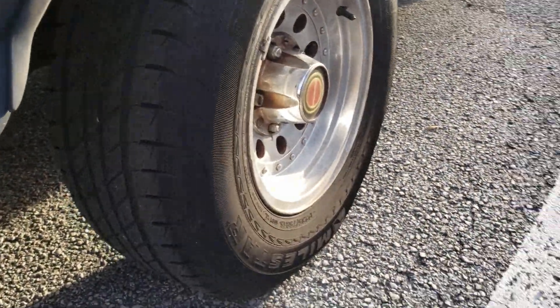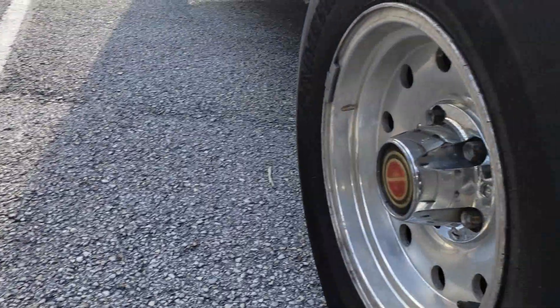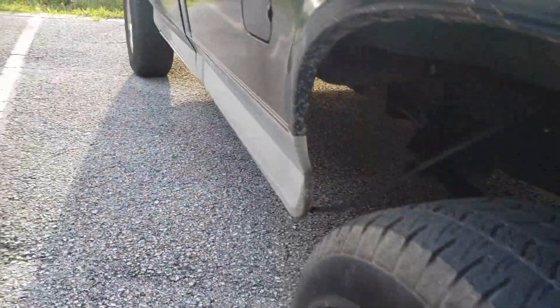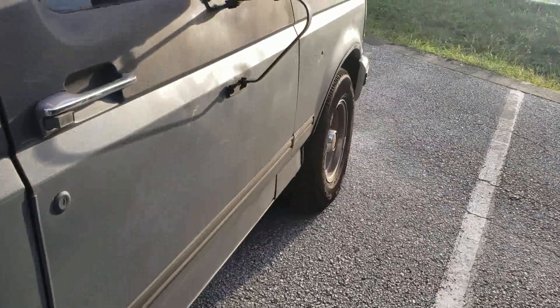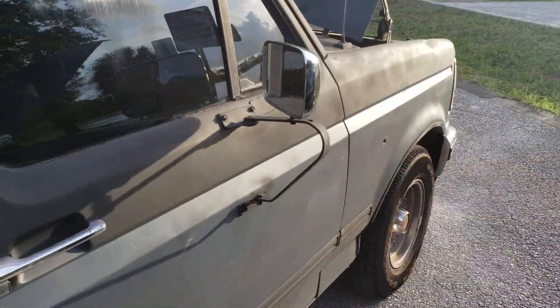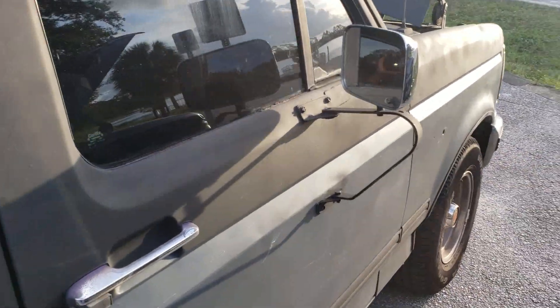For a 92, they didn't change that much in terms of the body style. It's got the brick nose style mirrors, which is awesome — very hard to find.